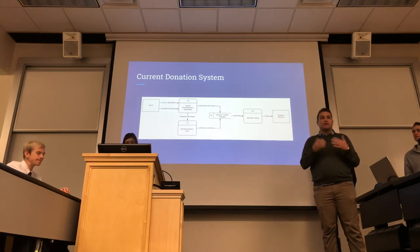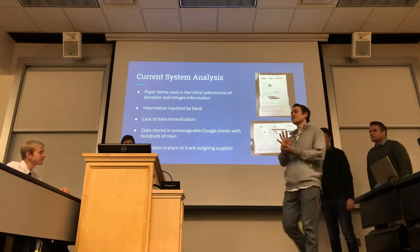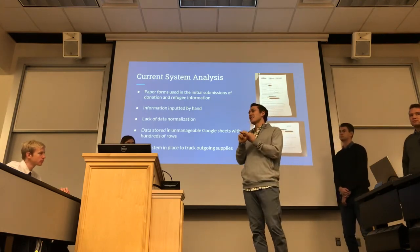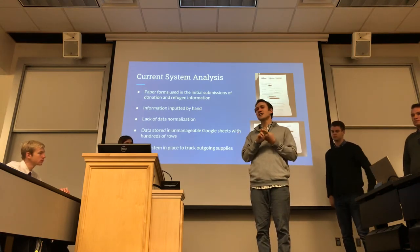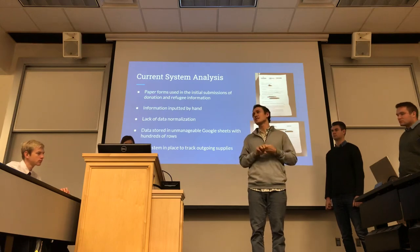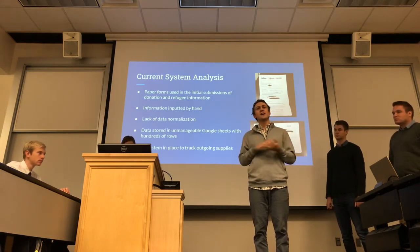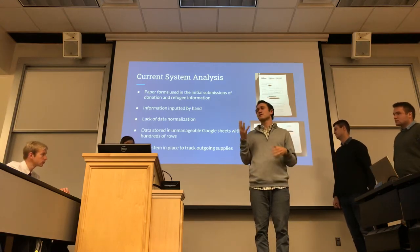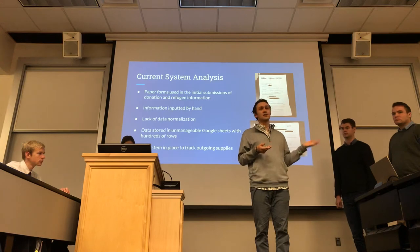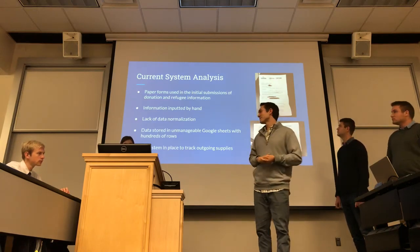There are five main problems at Utah Refugee Connection: paper forms can get lost or be written poorly; volunteers input data incorrectly, causing lack of data normalization — states and countries spelled differently; Google Sheets are very large, unmanageable, and can't support data analytics; and there's no tracking of which refugees receive which goods, so you can't see which demographics need certain home goods more than others.